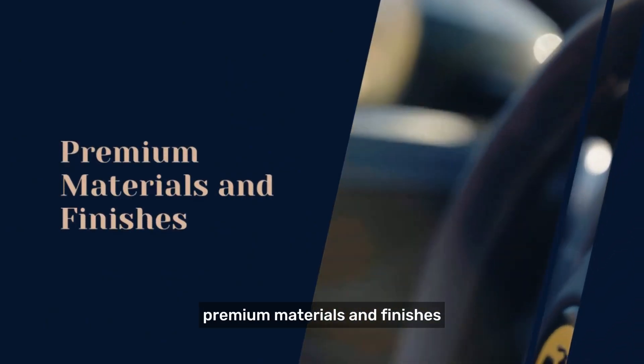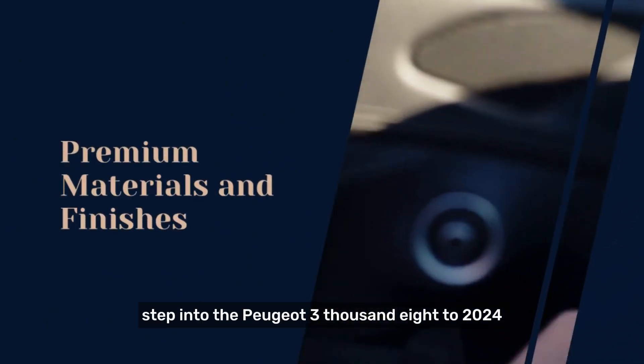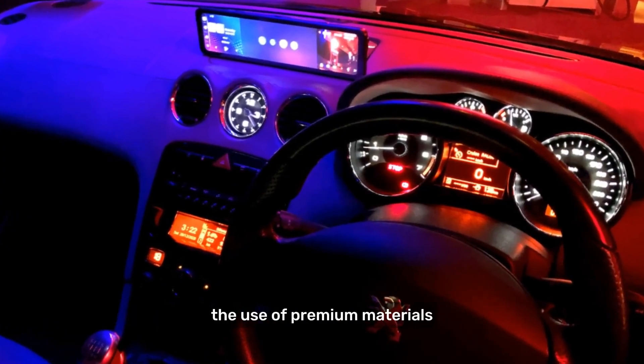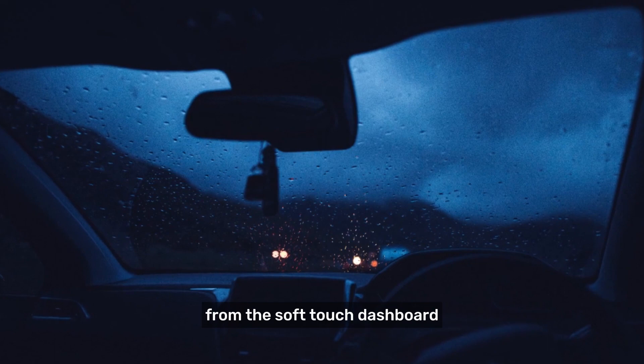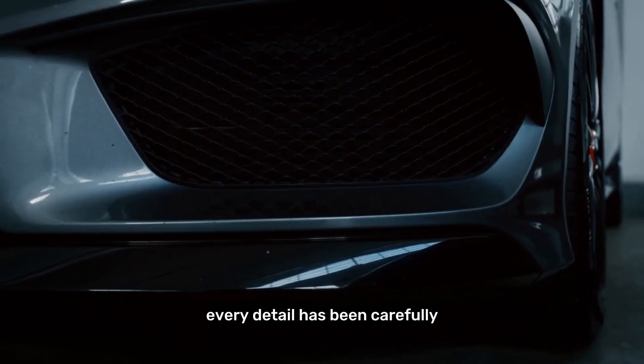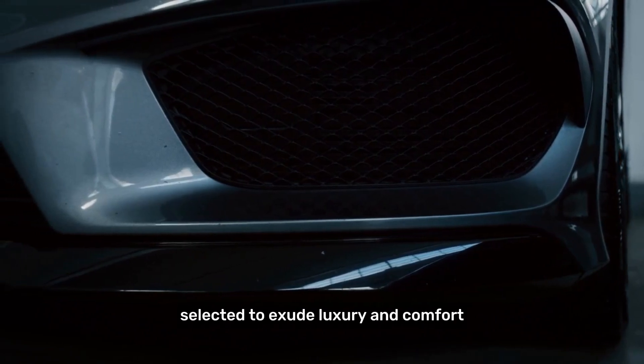Premium materials and finishes. Step into the Peugeot 3008 2024, and you will immediately notice the use of premium materials and finishes throughout the cabin. From the soft-touch dashboard to the plush leather seats, every detail has been carefully selected to exude luxury and comfort.